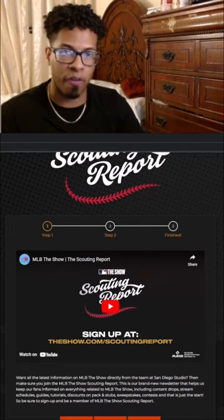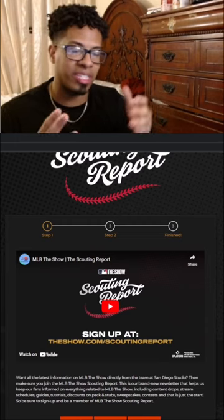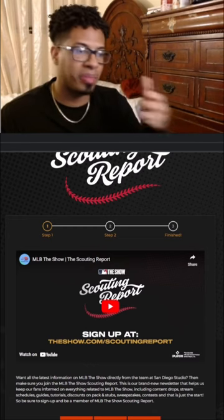It's basically a newsletter for MLB The Show 23, and each time you receive a newsletter you will receive a Scouting Report pack that has some goodies, including some players and sometimes some miscellaneous items.